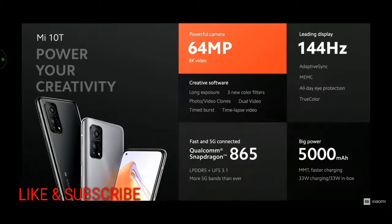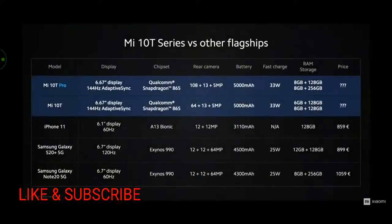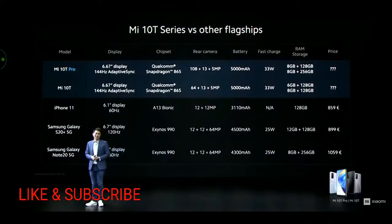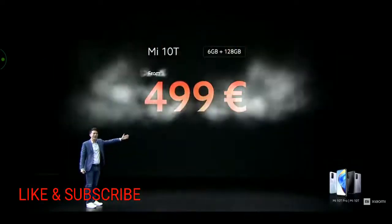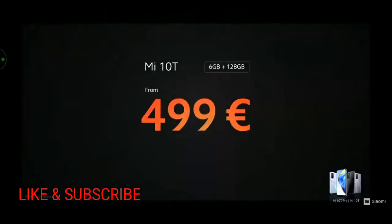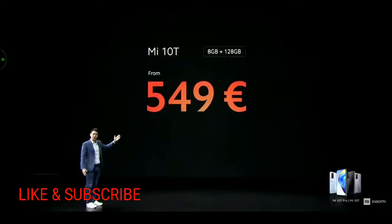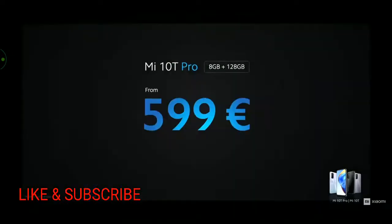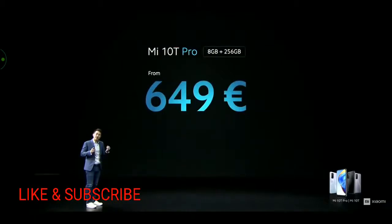Both devices are fully capable of adding new power to your creative game, and both feature stereo audio and include antibacterial accessories. Stacked against competition, similar devices cost as high as 1,000 euros. But we believe in honest prices. The Mi 10T will start at just 499 euros, and for more RAM, just 549 euros. The Mi 10T Pro will start at just 599 euros, and for 8+256 gigabytes of storage, at just 649 euros.